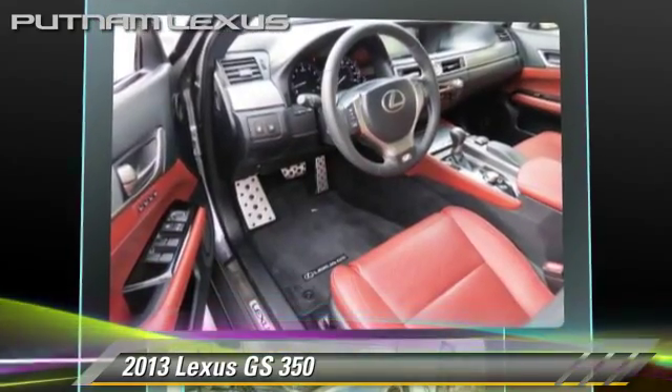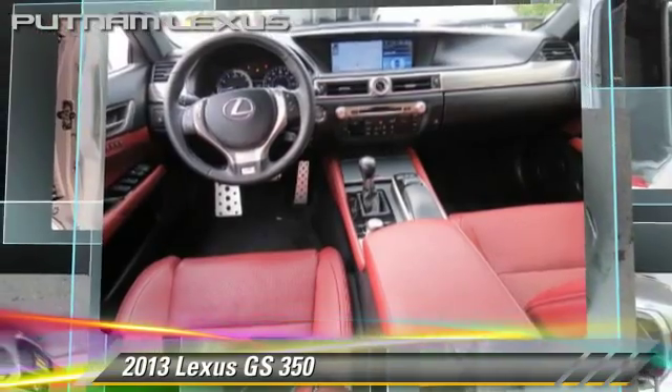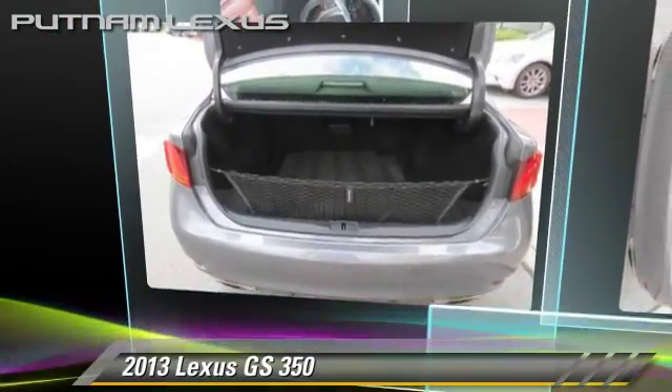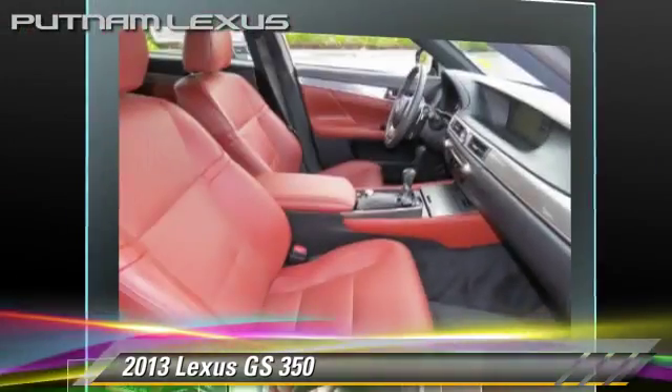Comfort and convenience features include a DVD entertainment system, heated seats, Bluetooth wireless, navigation system, and backup camera. Give us a call to schedule your test drive today.